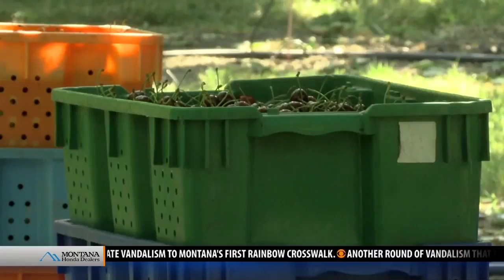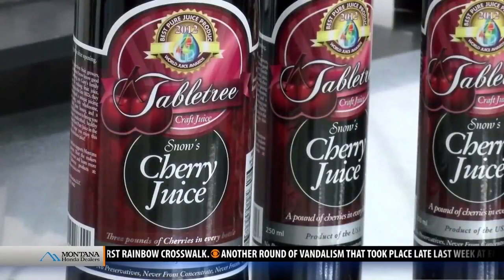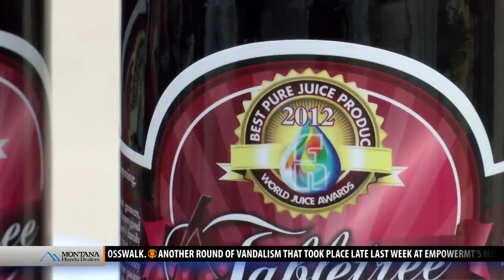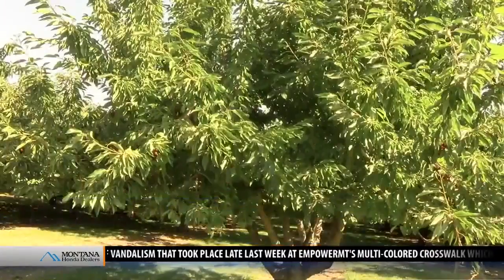Montana just has its mystique, and he says it can be found in the products that come from Montana soil. Gary Snow owns Tabletree Montana, a juice making business sourcing Flathead area cherries, which he says make all the difference in creating this blossoming product.